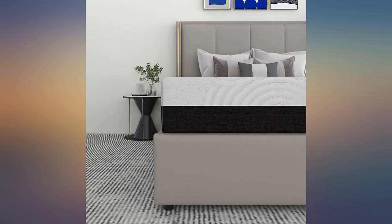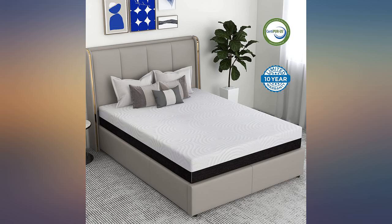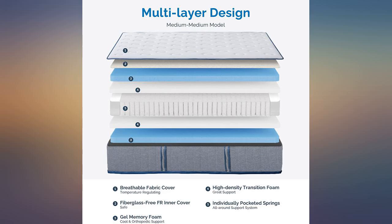Would recommend 1,000%. This is the best mattress ever. Woke up pain-free for the first time in many years.